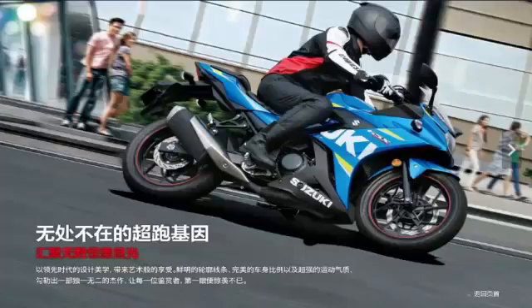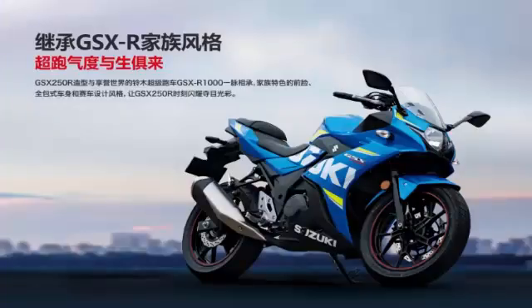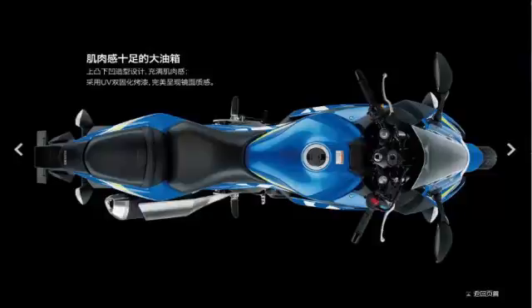Power gets to the ground via a six-speed gearbox, and the quarter-liter GSX-R weighs in at 178 kilograms. Fuel is carried in a 15-liter tank. Braking is with a single-disc front and rear, measuring 290 mm and 240 mm respectively, and seat height is a very rider-friendly 780 mm. The bike is built in the Changzhou Haojue Suzuki motorcycle facility in China.